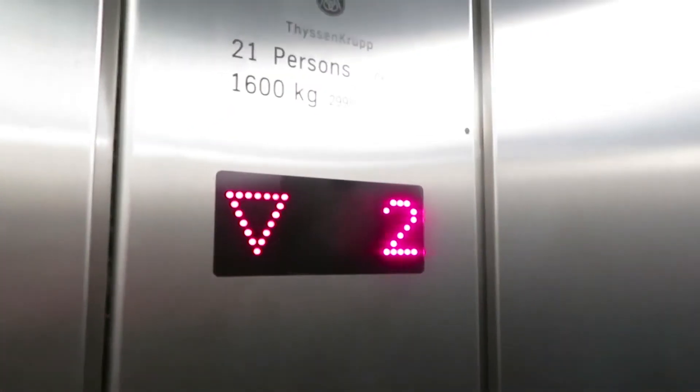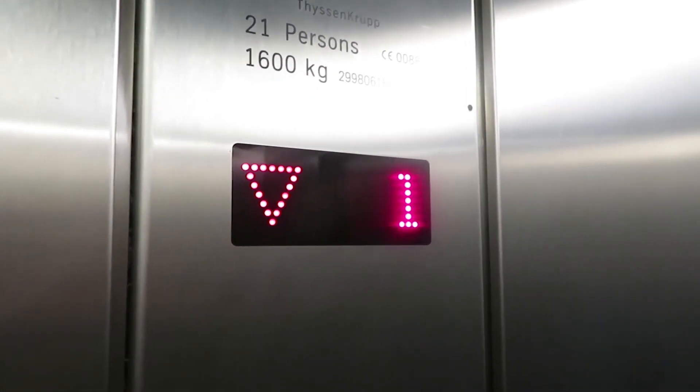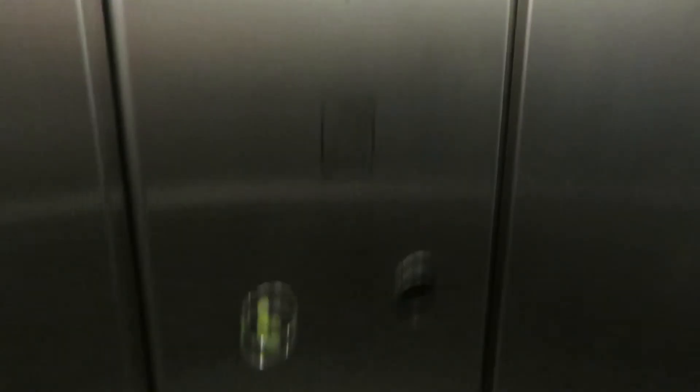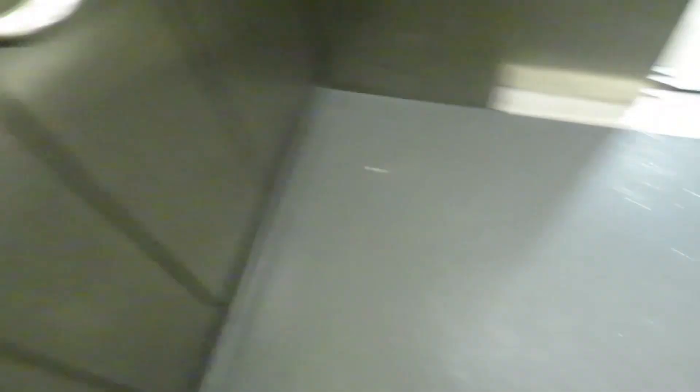Doors opening. Going down. Lift going down. Doors closing. I want to say about 10% of these random calls are from me. Ground floor. You're at ground? Door open.